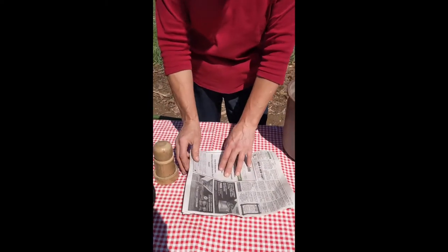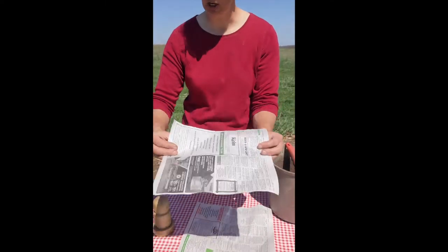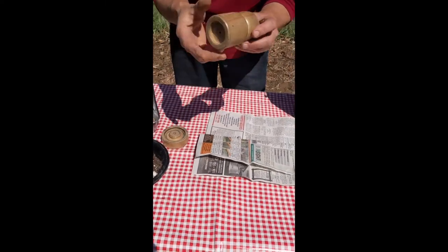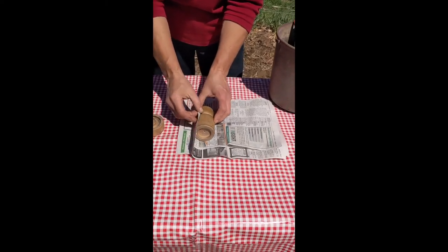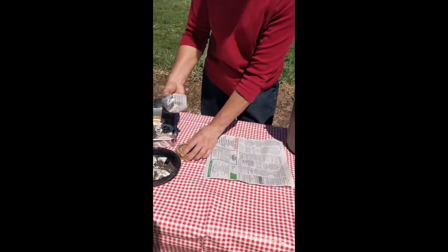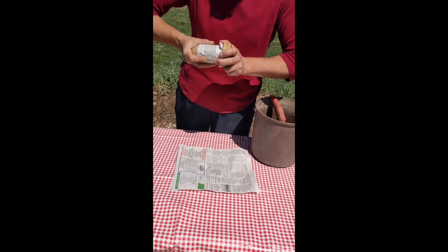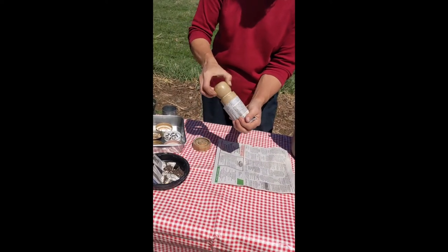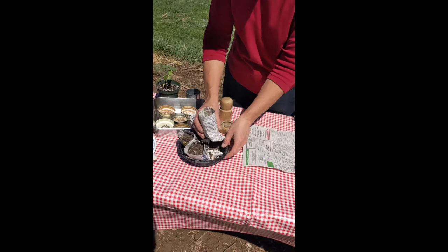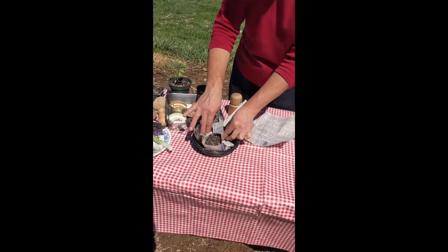We're going to start with some pieces of newspaper, about this size — you can use larger if you want. I'm going to fold it down, roll it up with the pot maker like this, then push in the bottom and use the base to press it down. That sets it and makes it into a little pot that's ready for plants. I'll put it in one of these black deli containers. We're going to be filling it with soil.